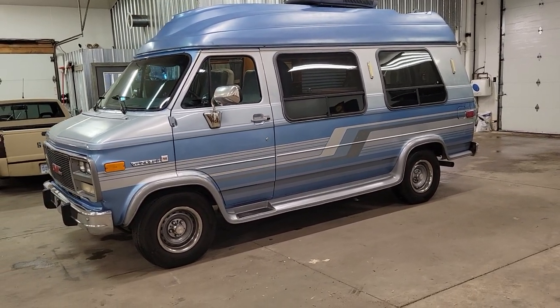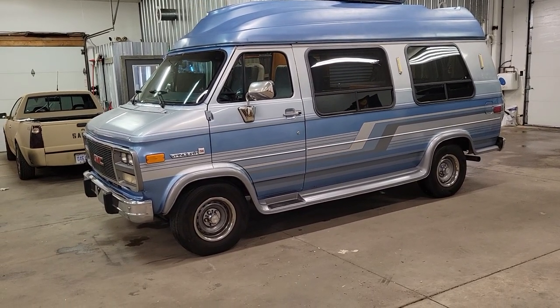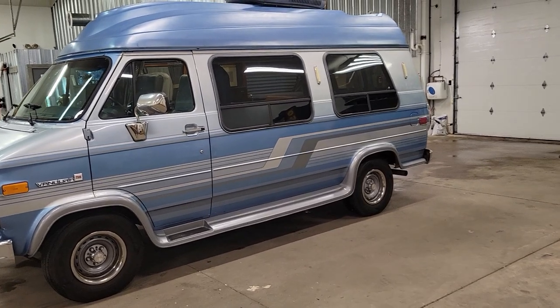The thing about this is it was actually built by a yacht company. It's not a Coachman, it's not a Road Trek — it was built by a yacht company. Kind of a cool unit.